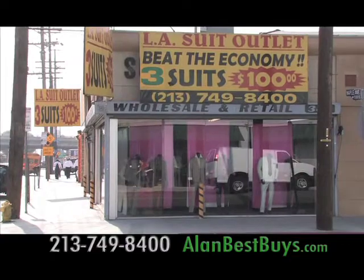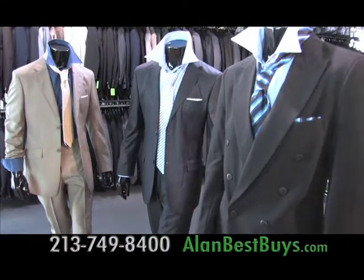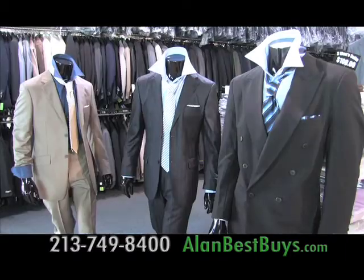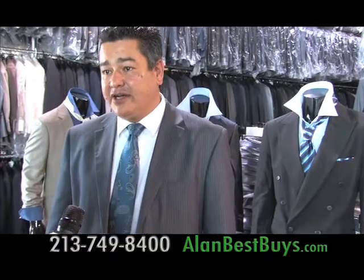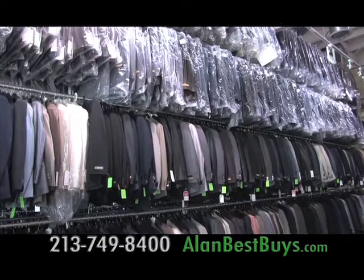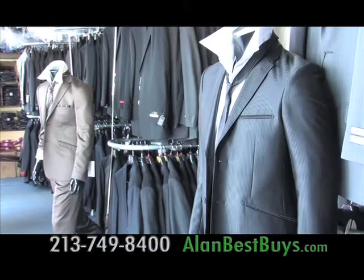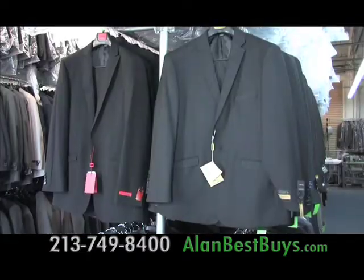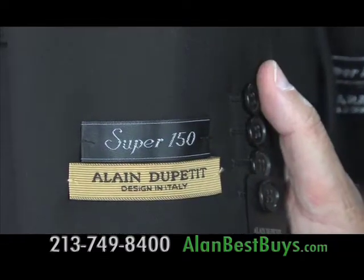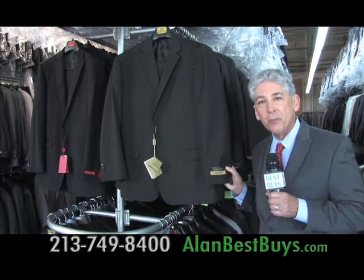You can fight inflation at the L.A. Suit Outlet, where you can still get three men's suits for only $100. You can mix and match the sizes, styles, and colors — so three people can come in, you and your two buddies from work, for a total price of three for $100. They have Super 120s and 140s, and private label suits like Alan Dupetit.